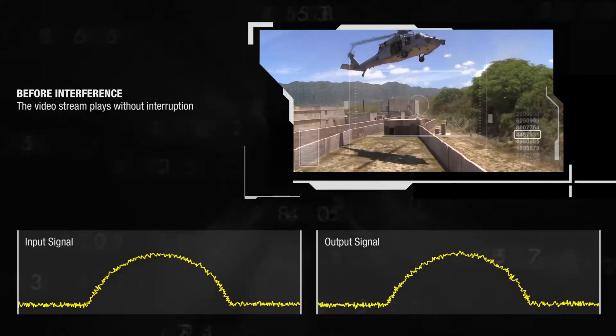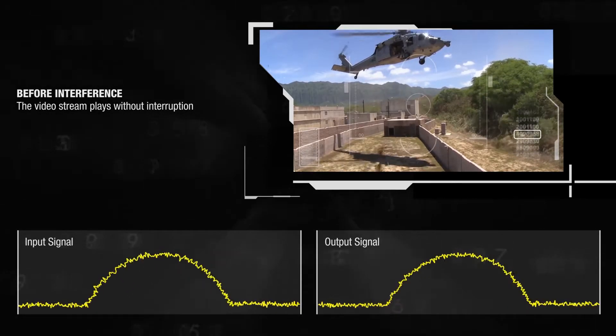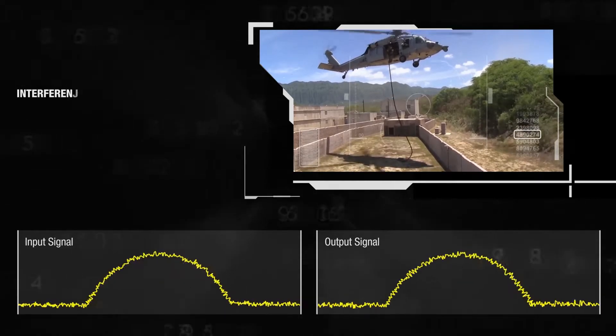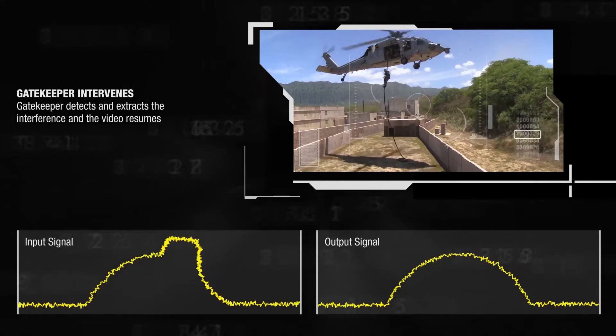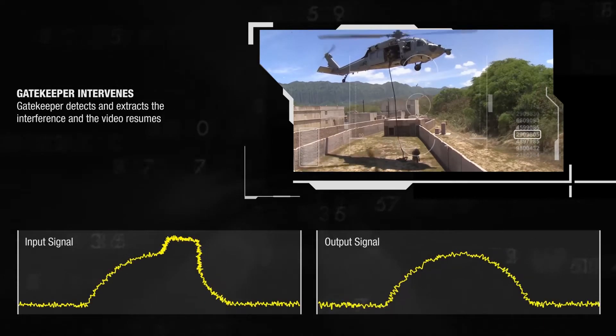Looking at the same scenario another way, we see the clean input signal and output signal, and an effective video being transmitted from point A to point B. Then the video freezes as the interferer is applied. Once we apply Gatekeeper on the output side, the video is again restored and we're seeing a clean signal on the output side.